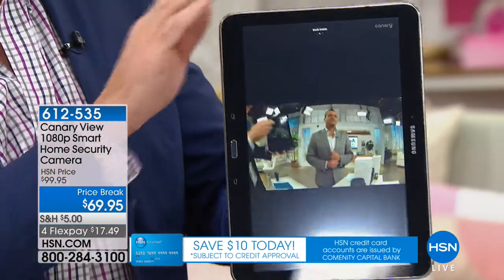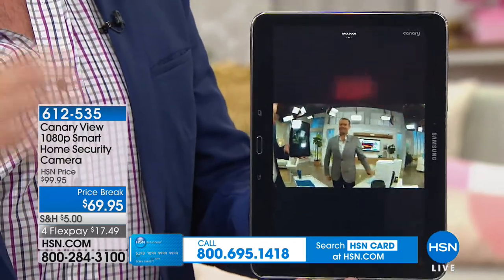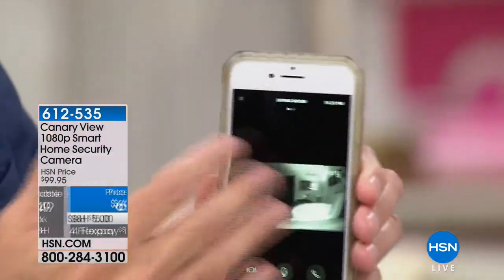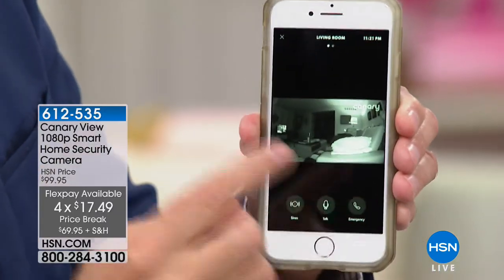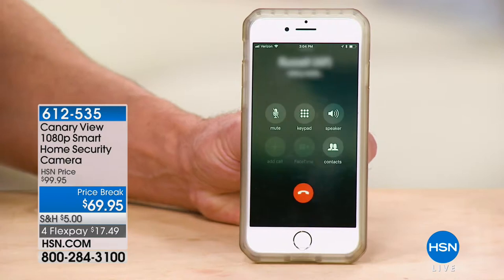You get a text saying take a look, see what's going on. That's where Canary really sets itself apart — it allows you to act immediately on what's going on. That's actually a live shot from our Canary video camera out here on the set. If you see something you don't like, you press emergency. Canary actually knows where it is, so when you hit emergency, it's going to call the local police in your area — not where you happen to be with your phone at the time.